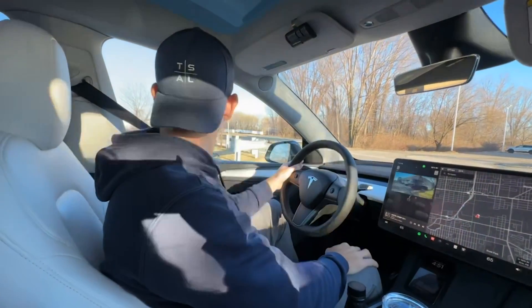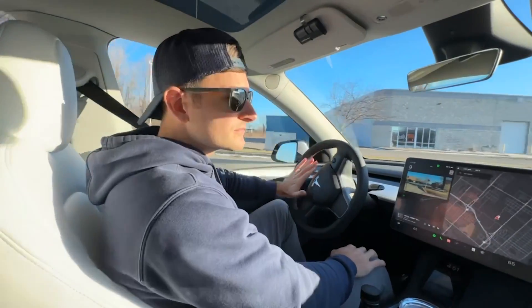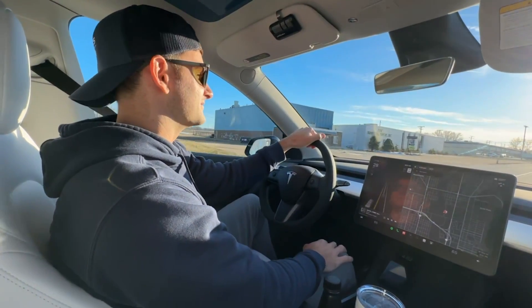And treat number two — if you didn't catch it by now, I am no longer a fraud. We bought a Model Y and it's going to help me cover the Tesla EV story in much greater detail. And oh boy, do we have some FSD stories — stay tuned.